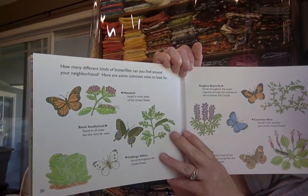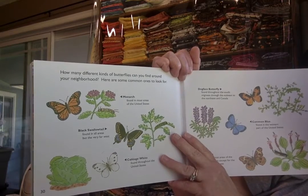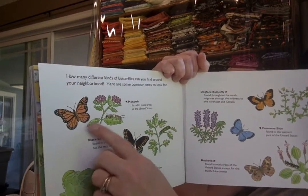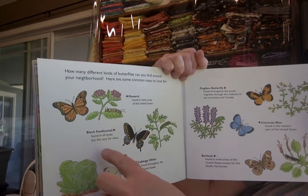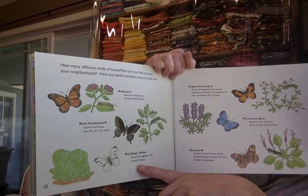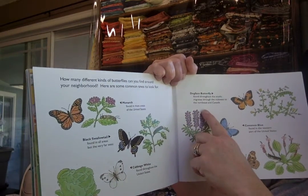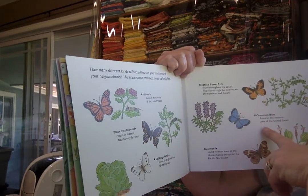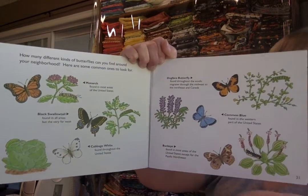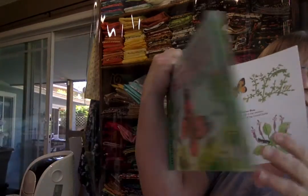How many different kinds of butterflies can you find around your neighborhood? Here are some common ones to look for: a monarch butterfly, a black swallowtail, a cabbage white, a dog-faced butterfly, a common blue, and a buckeye. The end.